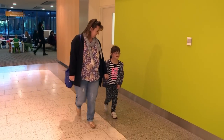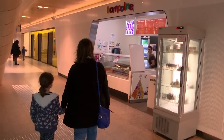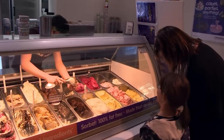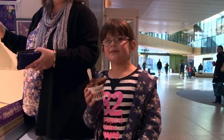My body is very clever because as soon as my blood test is over, my body starts to make new blood cells right away. And as a special treat, I'm going to have an ice cream. Lucky me.